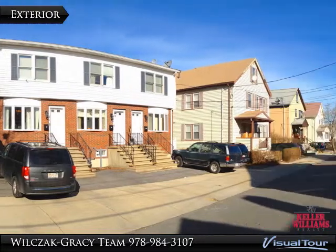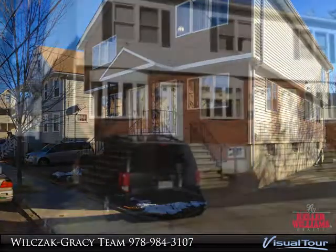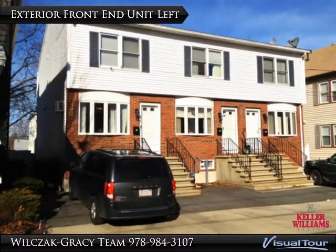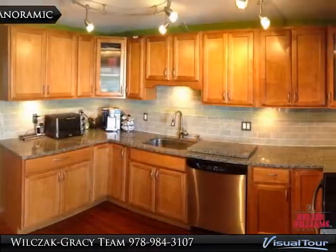Fully remodeled three-level townhouse featuring Brazilian cherry floors, granite countertops in the kitchen and baths. Kitchen features custom tile backsplash, cabinets, and stainless steel appliances with sliders out to the unit deck.